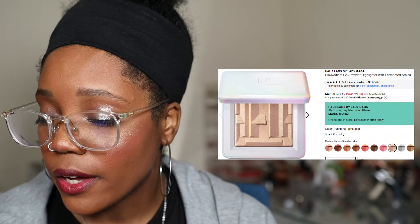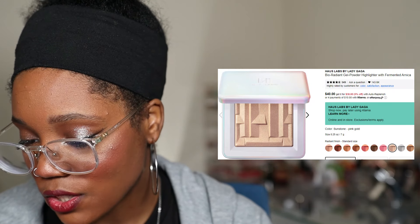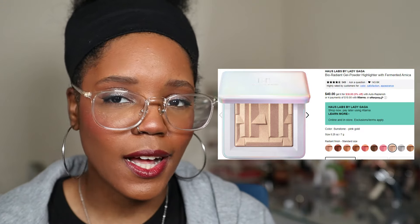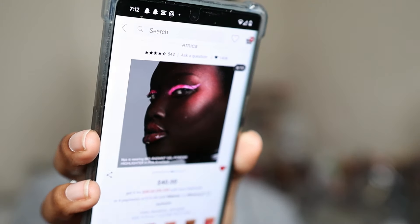Next up is the House Labs Bio Radiant Gel Powder Highlighter with Fermented Arnica — this thing is $40. I have it in the shade Sunstone, a pink gold, and it looks absolutely beautiful. It comes in 10 shades, which is amazing for a highlighter — I've never seen that. Their bronzer comes in 12 shades too. I think this one would go very well with my skin tone. The swatches look so smooth. It's talc-free, helps reduce redness, brightens, nourishes, softens, and protects. That Pink Amethyst shade is intense but so pretty.